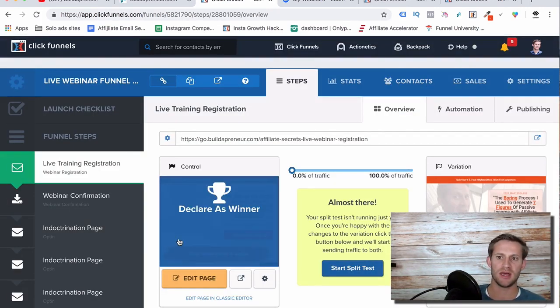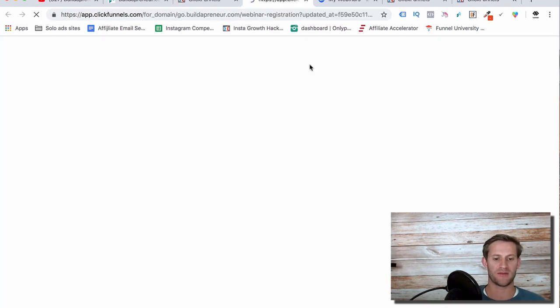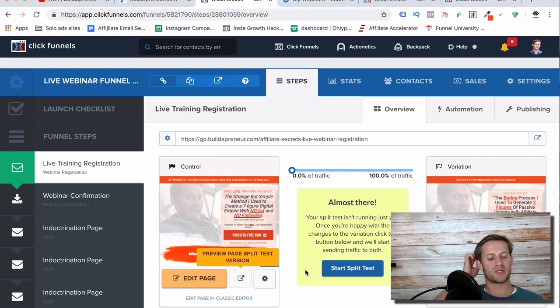The first step of the funnel is a landing page. Simple, simple, simple — we're just asking for an email address. We're not asking for money or credit cards; this doesn't need to be complicated. Your whole goal here is just to get them to sign up. Mine said: 'Free live training reveals the strange but simple method I used to create a seven-figure digital empire with no list and no following.' Very simple. Don't try to teach them everything you're going to show them in your webinar — just take a pain point they have and solve it with your headline.